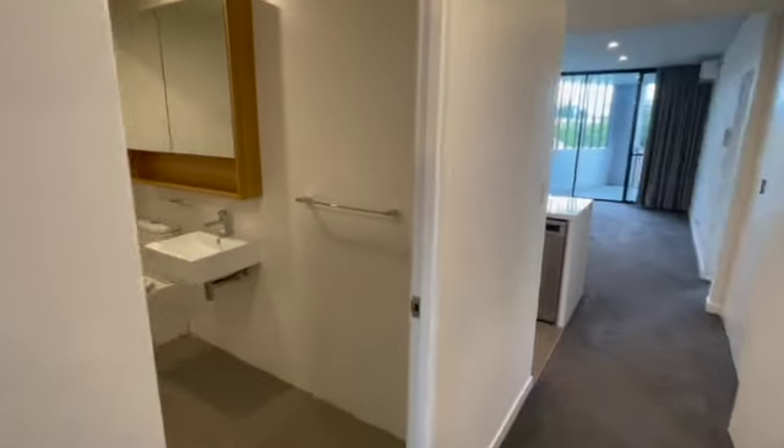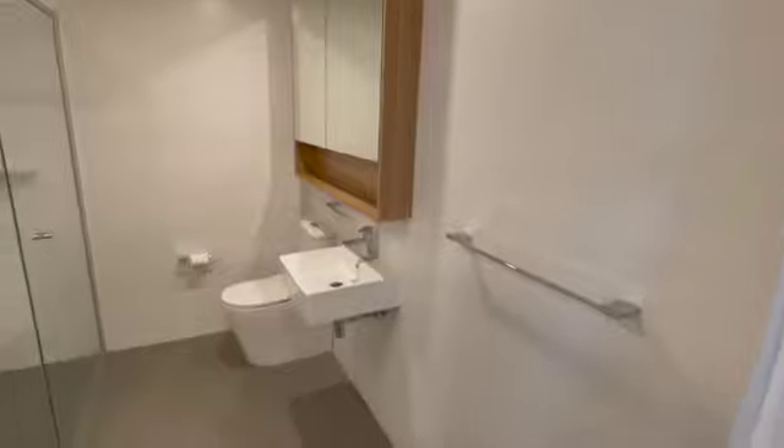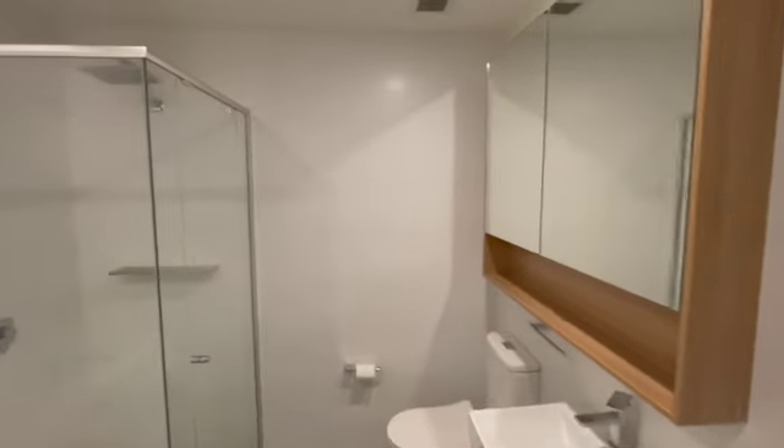You then walk into your main bathroom which has your mirror cabinet, toilet, a shower with a rainfall shower head, and a bath.